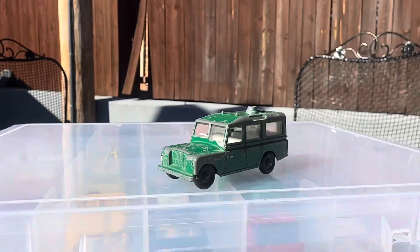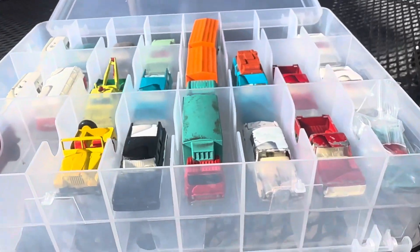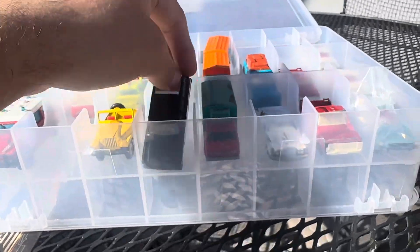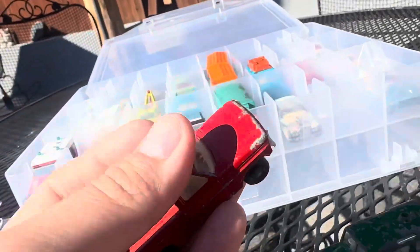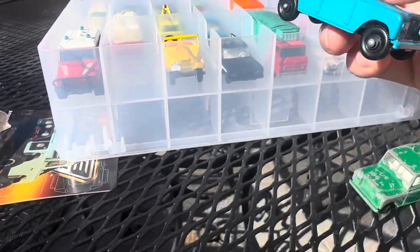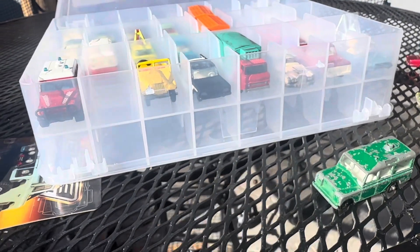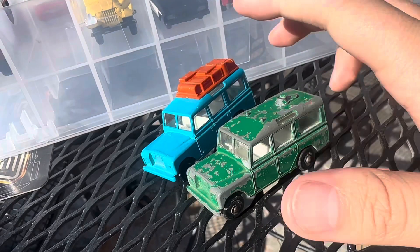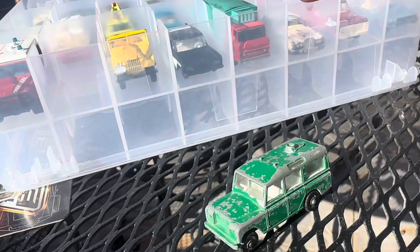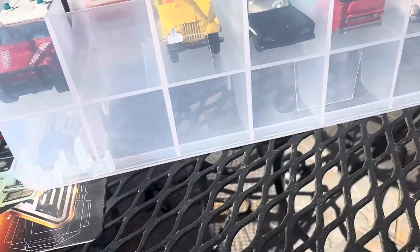Let me show you my Matchbox collection so far. This one's been painted, this one I bought like this in really rough shape, this one's rough shape too. Here's the Defender Safari, series number 12 — almost the same but a different color, missing its top. And this one has a top and is in pristine condition. That's it, hope you guys enjoy this video!